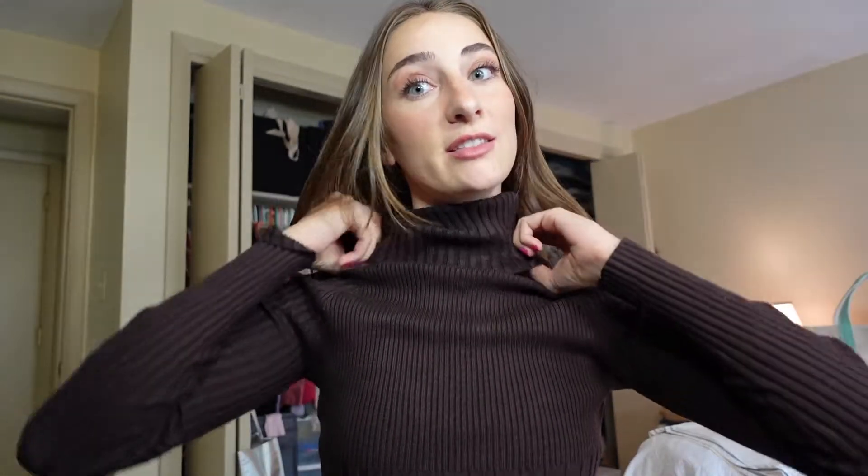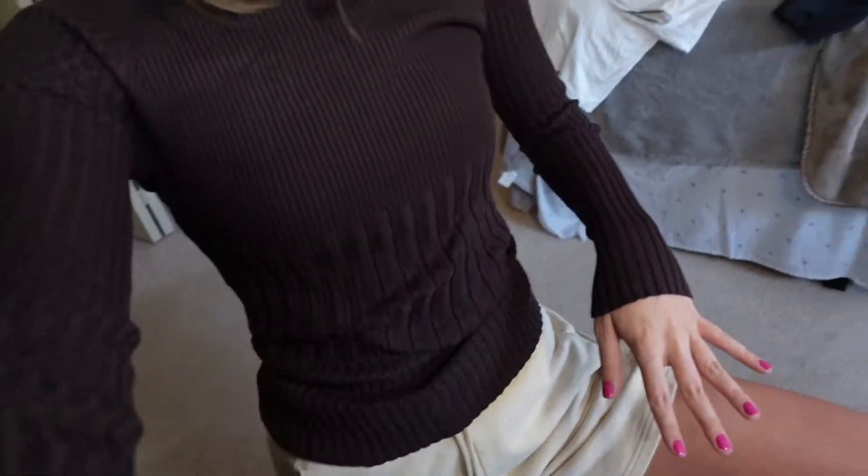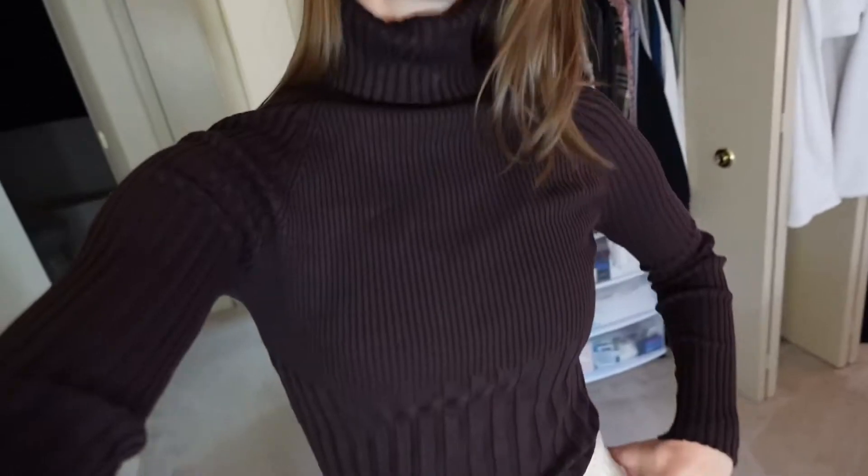Next up — you guessed it — another turtleneck. Fall is here. It's 50 degrees in Maine, so it's time to bundle up. This is what I would like to call the perfect fall turtleneck. It's got the rib detail, it's nice and flattering and fitting, doesn't choke you, it's nice and loose. And it's brown. I've been looking for the perfect brown turtleneck for about a year — it was on my must-haves for the season.